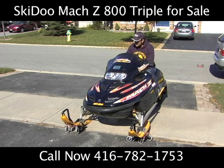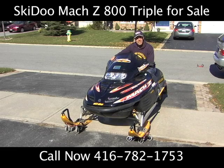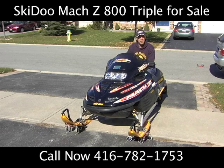All right, so I hope you got a good glimpse of this Mach Z 800 Triple. It's in great condition. I'm willing to let it go for $4,400. Trying to keep this commercial low budget so we keep the prices down. If you want more information about this baby, give me a call at 416-782-1753. You won't be disappointed — it's a great sled, mint condition. Call now and we might throw in a few extra bonuses. $4,400, Mach Z 800 Triple.